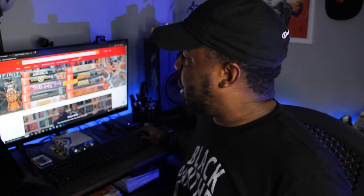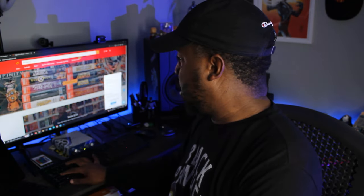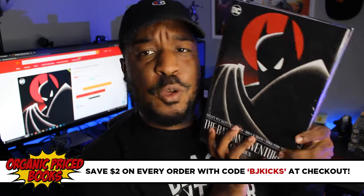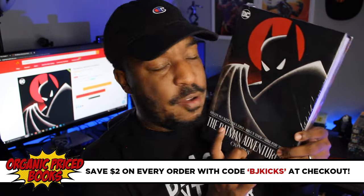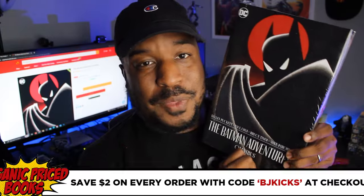Let's check and see if this is still in stock. At the time of this recording, this book is still in stock over at Organic Price Books, so go ahead and place your order. I'm going to do an overview and review of a few selected issues from this series pretty soon, so stay tuned to the channel for that. I'm excited — I will see you guys in another video real soon. Peace.